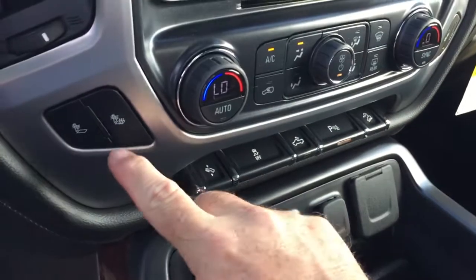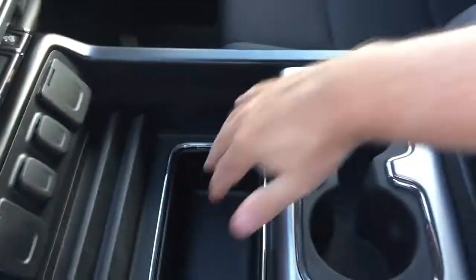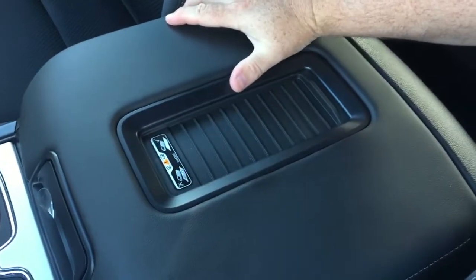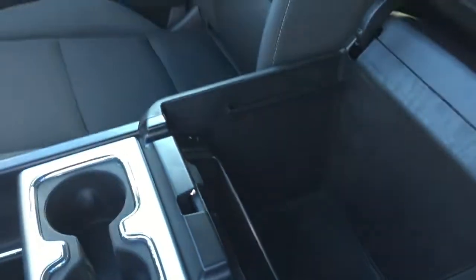You also have heated seats — both driver and passenger side — storage space, a pair of cupholders, and a wireless charging mat. If you have a compatible smartphone you just place it right down there and charge up as you go. Anything else that needs juice, you've got USB, auxiliary, and 12-volt power there.